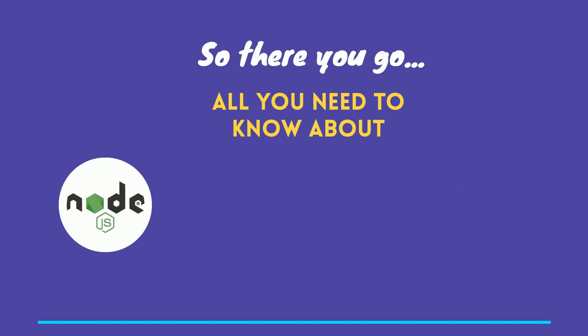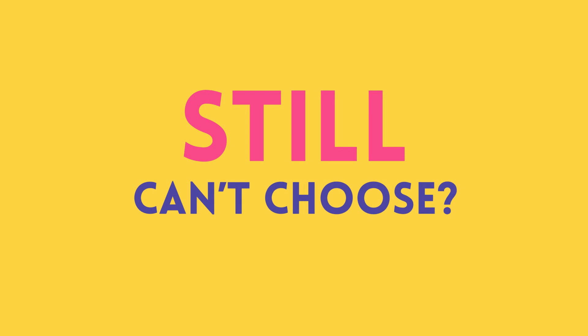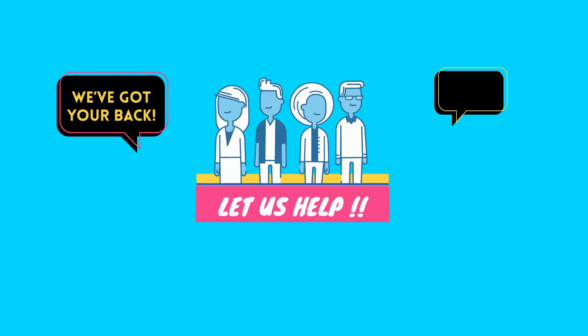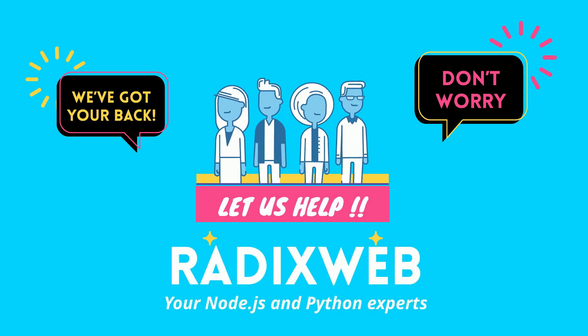All you need to know about Node.js versus Python. Still can't choose? Let us help. We are RadixWeb, your Node.js and Python experts.